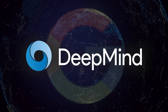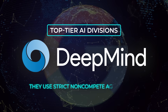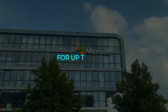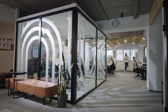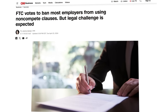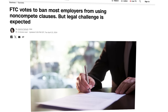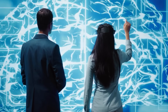Competition for talent is another hot topic. DeepMind, which Google acquired, is one of the top-tier AI divisions on the planet. It's been reported that they use strict non-compete agreements in the UK, meaning some employees can't jump to rivals like OpenAI or Microsoft for up to a year. The employees are still getting paid, but they're essentially sidelined during that period. The FTC in the US has cracked down on non-competes, so you wouldn't see this as often stateside, but in the UK it's still fair game, and that can slow down the movement of AI experts eager to try out new roles.